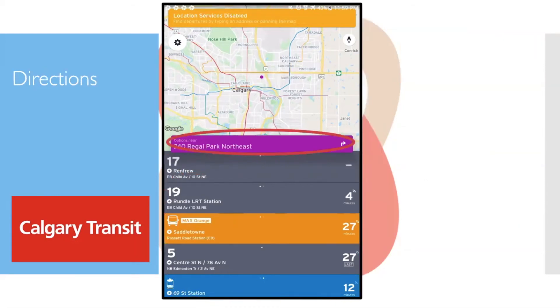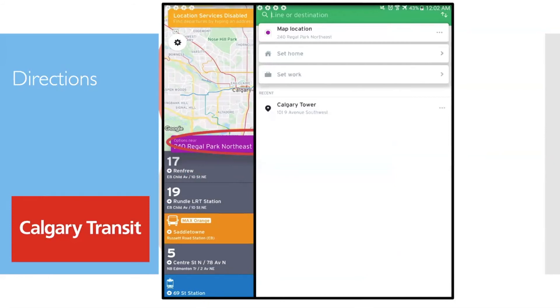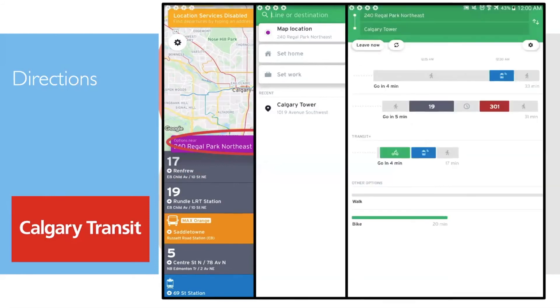The app shows a map with a dot showing where you are, and below that are routes close to you. To plan a route, click the bar at the top and type in the address you want to travel to. For example, going from 240 Regal Park Northeast to the Calgary Tower — it will show all the different routes to get there.